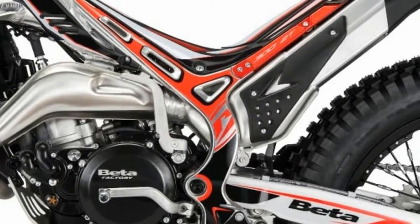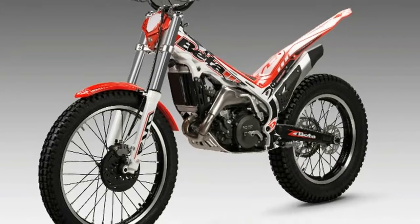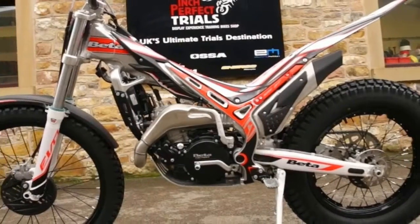All of the 2018 Beta EVO motorcycles get a suspension update. The fork and shock have more progressive damping to reduce bottoming on hard impacts. Also, to make servicing easier, both fork legs now take the same volume of oil.